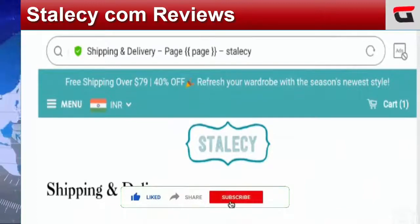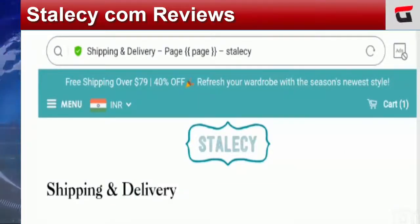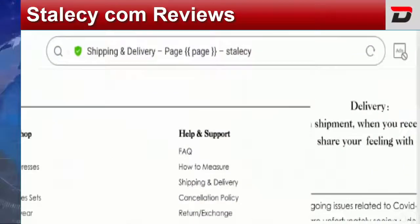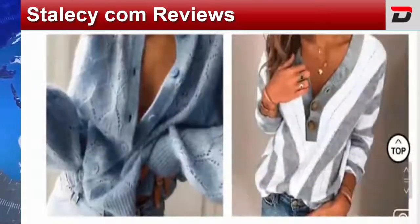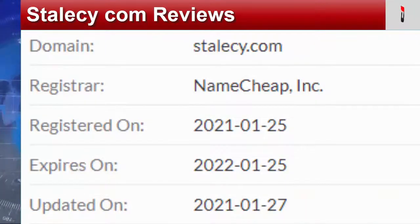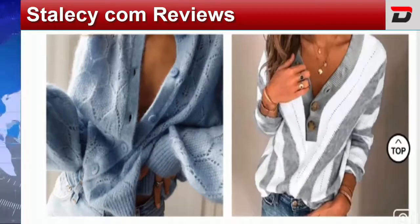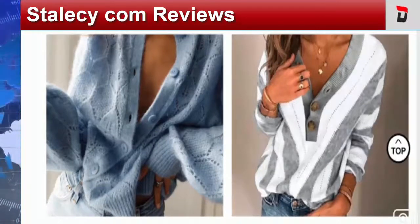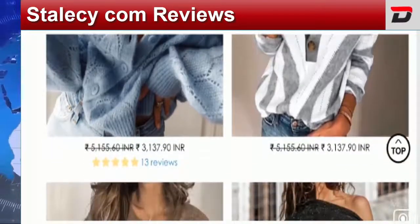Before going further, I request you all to like this video, share it with your friends, and subscribe to our channel. Now let's talk about those important points on which we can judge this site as a scam or legit website. The site is using a secure and valid HTTPS connection, which is a positive sign. Regarding domain information, it was created on 25th January 2021 — this is a newly launched website, less than six months old, and only registered for one year, which is a drawback.